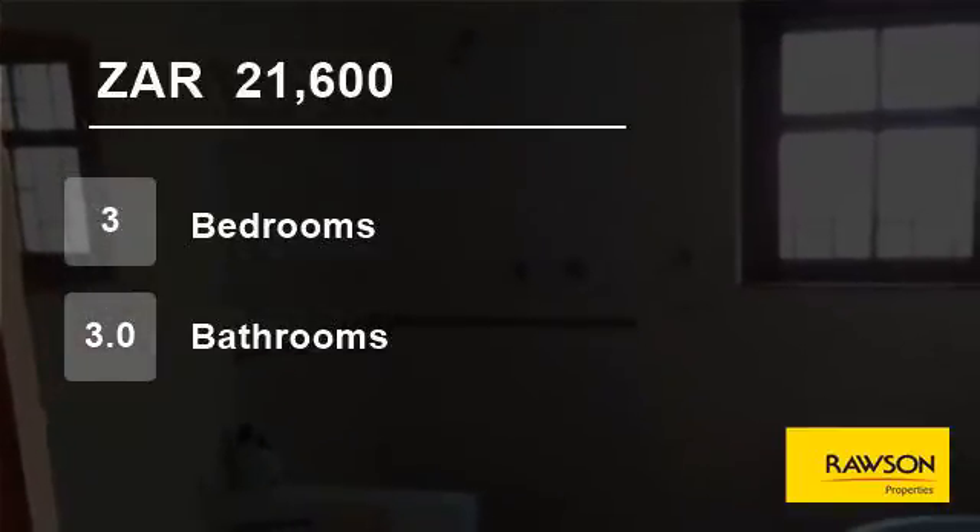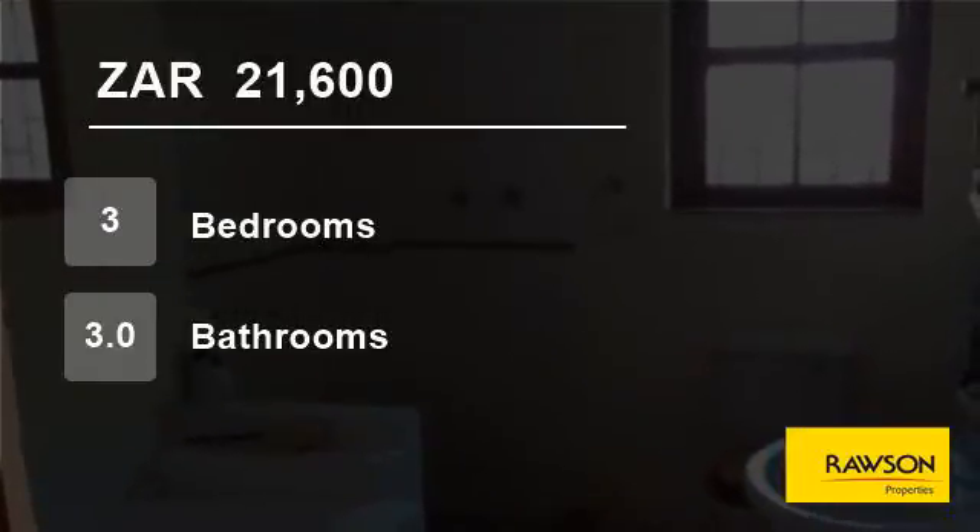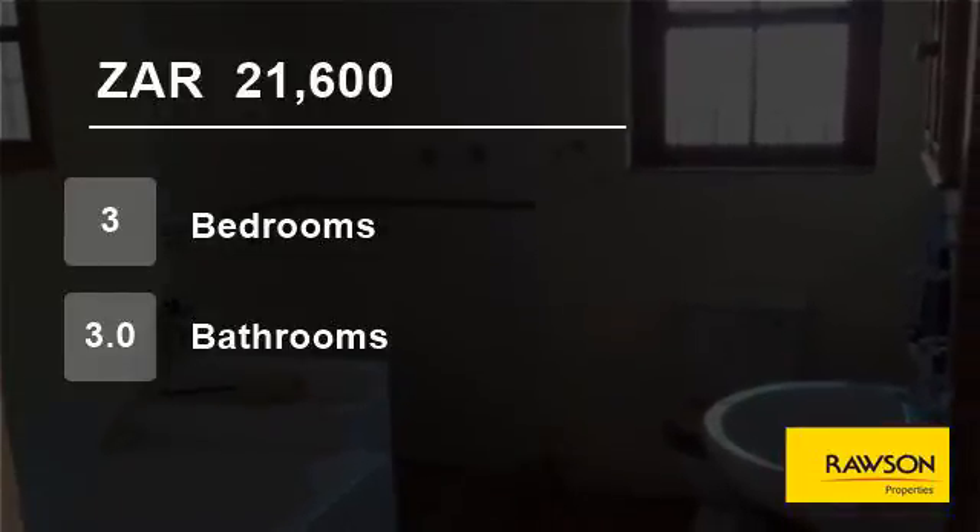Prepaid electricity, water, sewerage and refuse are not included in the rent. Pets will be considered — please specify to get approval from the owner.